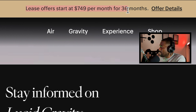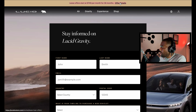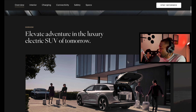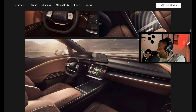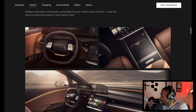Leasing offers start at $749 per month for 36 months — that's what I want to know, the cost. There doesn't seem to be an outright purchase price clearly listed. The steering wheel looks pretty standard compared to other Lucid vehicles, and there's an interesting center console pull-out feature.